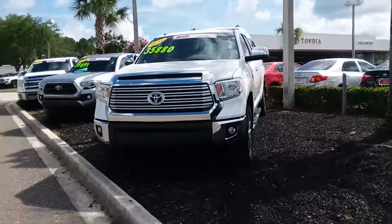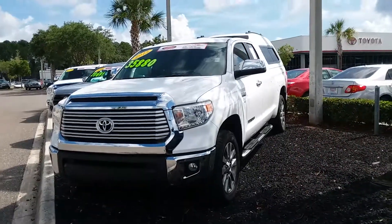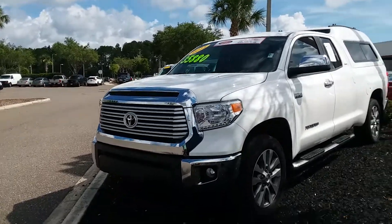Hey Joe, this is Karath from Arlington Toyota, just sending over a little virtual peek of this in-stock Tundra. It is a limited model, double cab with a topper on the rear, and it does actually have certification, meaning...